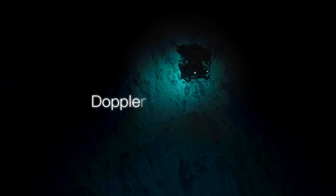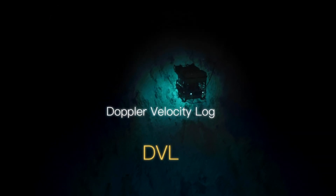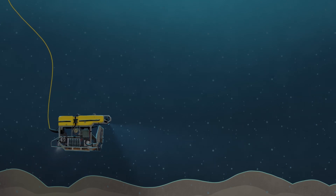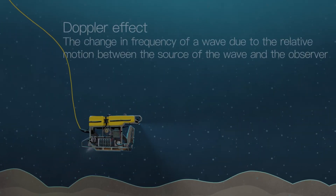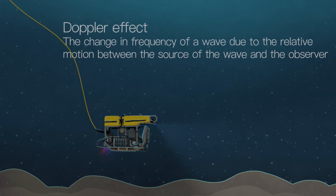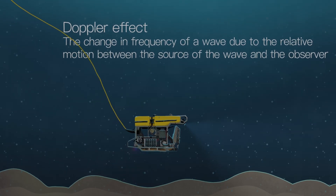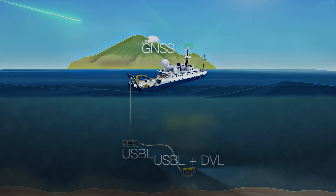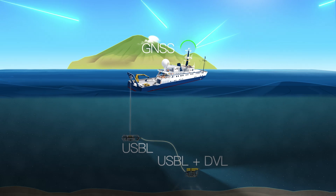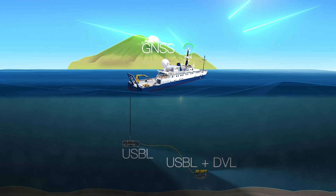USBL isn't the only way we keep track of the ROVs. Our navigation is complemented by Doppler Velocity Log technology, or DVL, which adds another layer of precision. The DVL emits four narrow acoustic beams towards the seafloor and listens for the echo. The difference in frequency between transmitted and received signals at each head shows a Doppler effect, which is used to calculate the velocity. By measuring the velocity of the vehicle over the seafloor, our navigation systems have another way to track the movement of the ROVs.